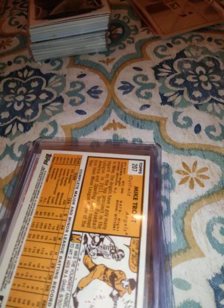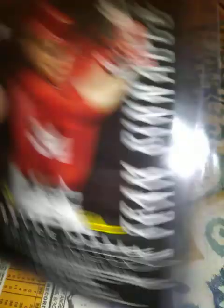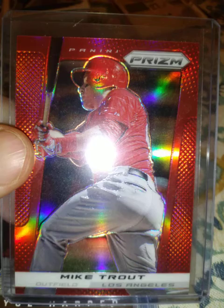I guess it's his first Heritage card. And here's a 2013 Pinnacle — I like this one, it's an awesome card. And on the back they've got Bryce Harper, so that's cool. I love the shine on that one.